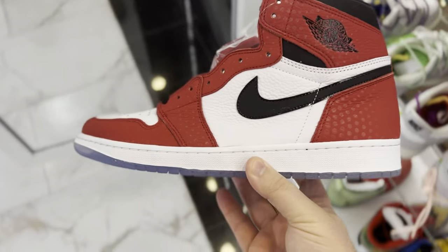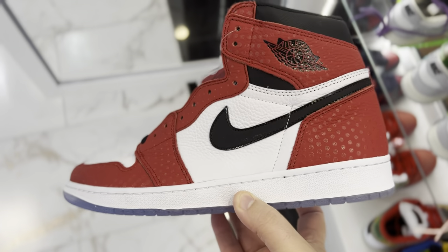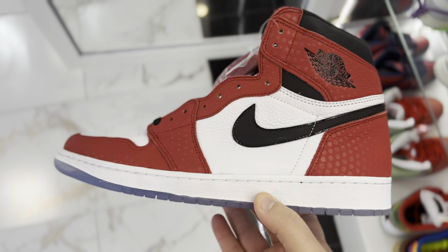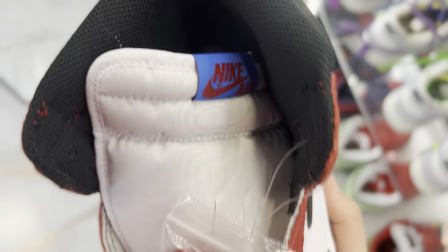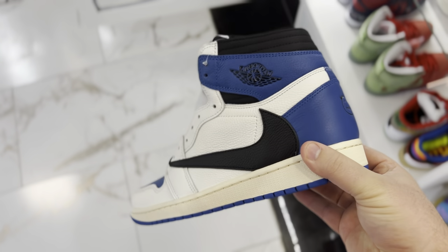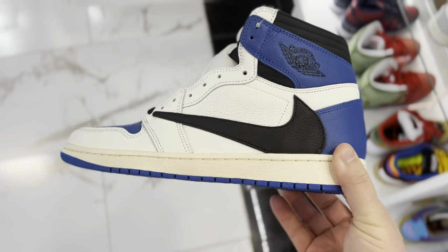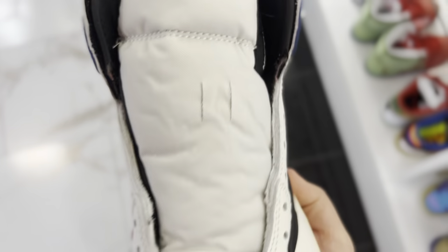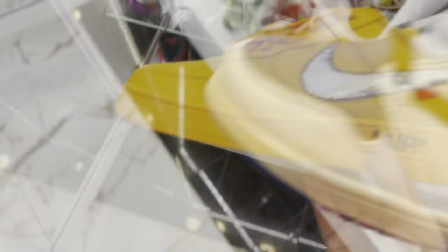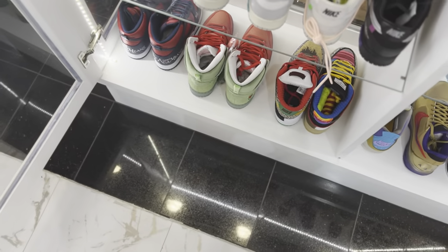In the display case up front they've got the Origin Story Jordan Ones — this is actually the shoe we're thrifting our way to in my thrifting series. Spider-Man inspiration, red and blue tag — these are dope. They also have a pair of Travis Fragment highs and a pair of Travis Fragment lows sitting right next to it. First time I've held a lot of these in hand — cool pair I'll never be able to afford. Also have the lemonade Off-White Air Force Ones — lots of heat in the sneaker case.